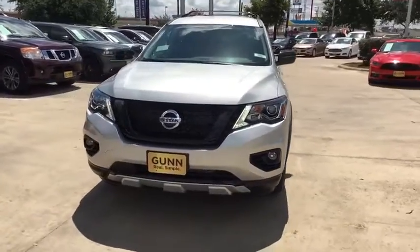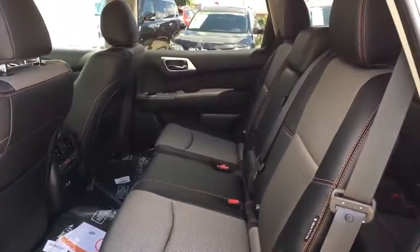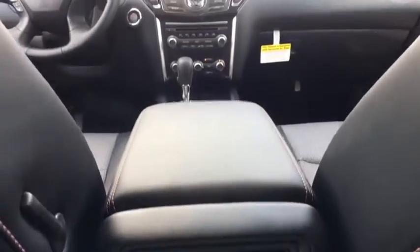Bluetooth, power steering, adjustable steering wheel, keyless start, four-wheel disc brakes, aluminum wheels, cruise control, auto-dimming rear-view mirror, universal garage door opener, front-wheel drive, AM-FM stereo radio.